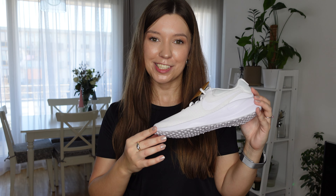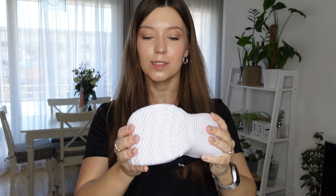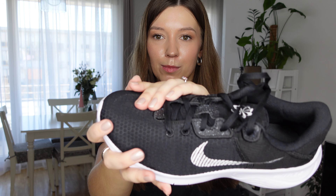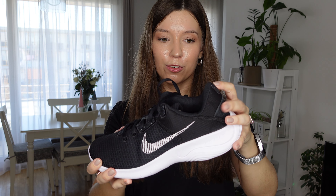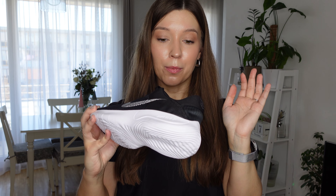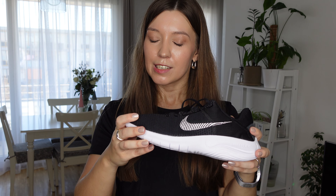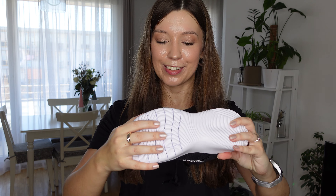The next shoe is in black with white details - the Flex Experience. This one is a bit more flexible, as the name suggests. The texture is again a nice soft fabric that you can probably wash. It's very nice and soft all round, great for running, though I'm not sure it provides enough support specifically for gym workouts. I need to try them all on and decide - it's going to be a very tough decision, which is also why I ordered all of these to compare and figure out what I really want.